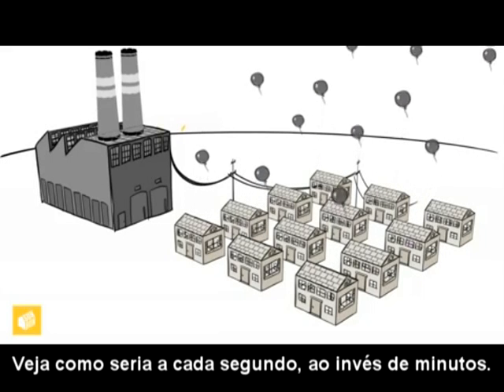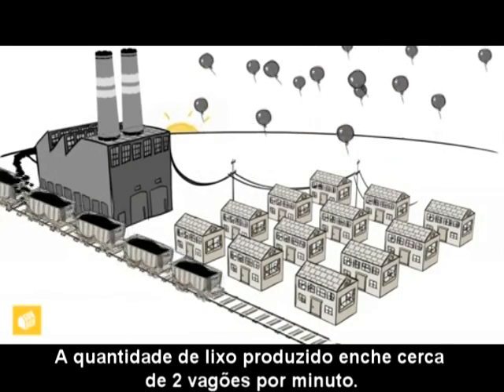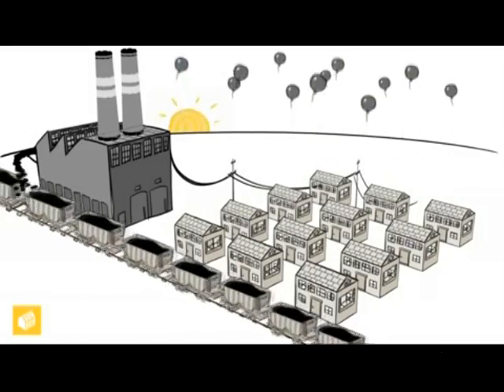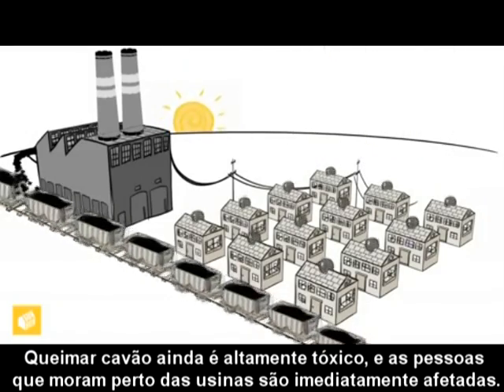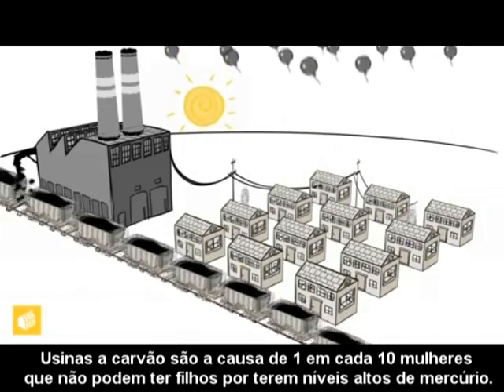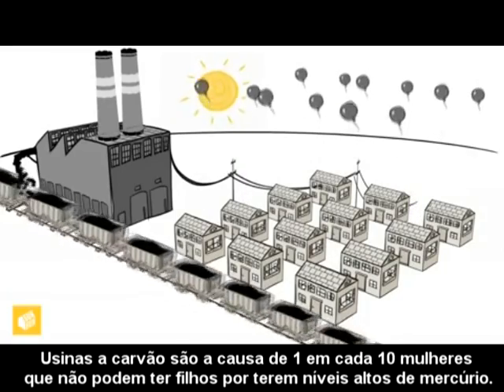This is one minute going by every second. Burning coal also produces solid waste — the amount of waste produced is approximately two rail cars a minute. Coal burning is highly toxic, and the people living close by are immediately affected. Coal power plants cause one in every ten women to have mercury levels unsafe for having children.